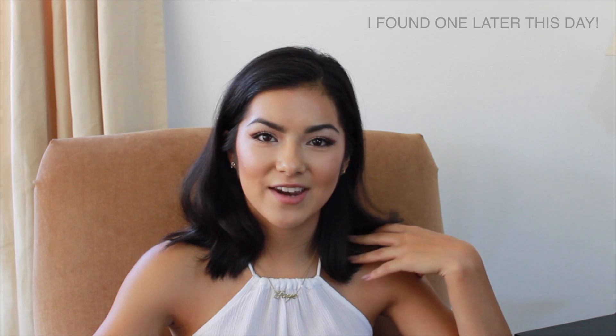Number four, my favorite fall candle. If I was to get a fall candle — which I'm probably going to get one because last year I got a bunch of winter candles, not so much fall — I'm going to try to find a pumpkin spice kind of candle.